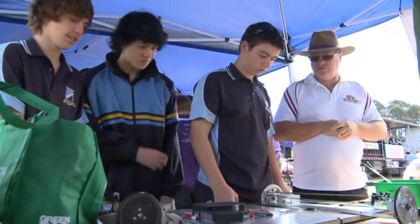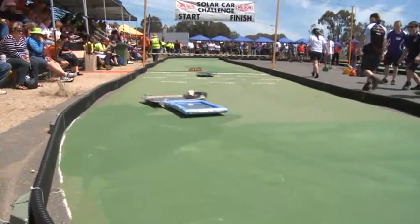I reckon we'll go really well. It's looking like a good car. We thought it was the lightest here but it turned out there's a few lighter ones, so we're wondering how they did it. We've got carbon fibre strapped to it and a bit of wood. Ours is not necessarily the best looking one but hopefully it'll be the quickest.